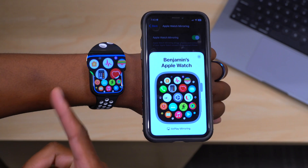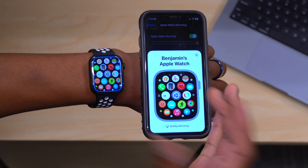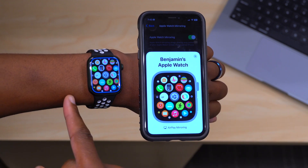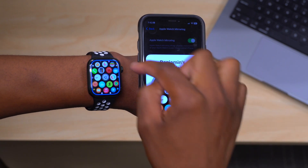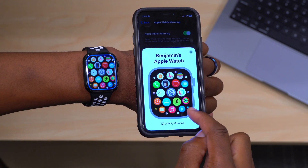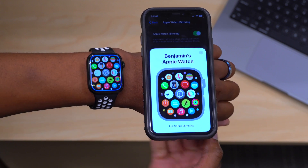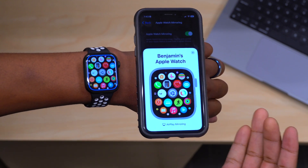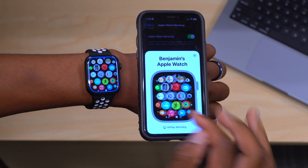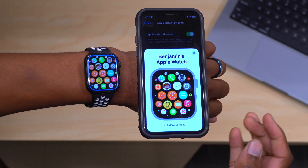Once you turn on the toggle, a black screen appears and it connects — Apple Watch Mirroring has been enabled. As you can see, my Apple Watch's small screen has been brought over onto my iPhone and it looks so big. You can even see some of the apps in the corners. And if I tap on my iPhone, you can see that it's responsive — scrolling left, scrolling right — it's all working as it's supposed to.